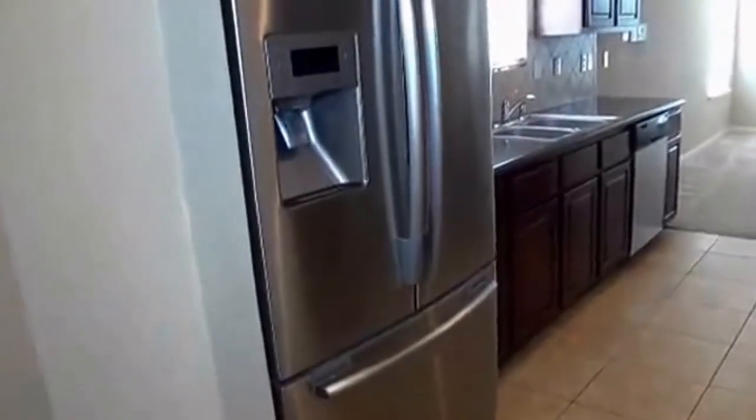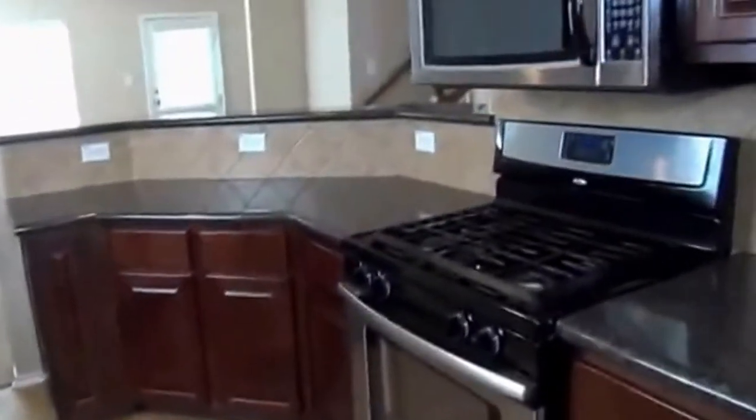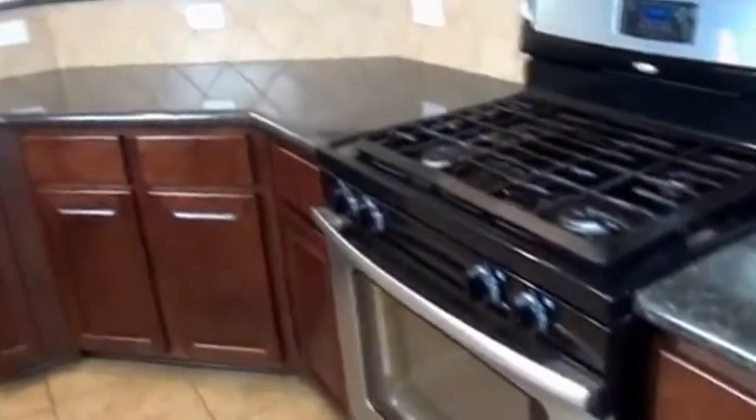Off to the left here we have the kitchen area. All the appliances in the kitchen are remaining — the fridge, dishwasher, stove, and microwave. We've got gas cooking here, which is great especially for people who love to cook. A gas stove is great.